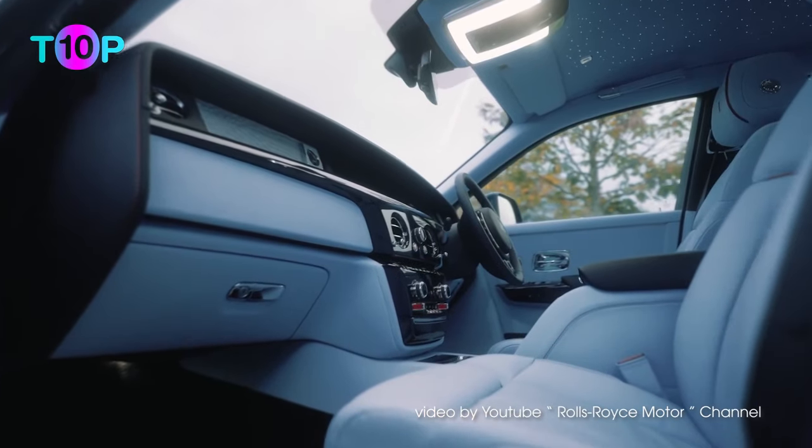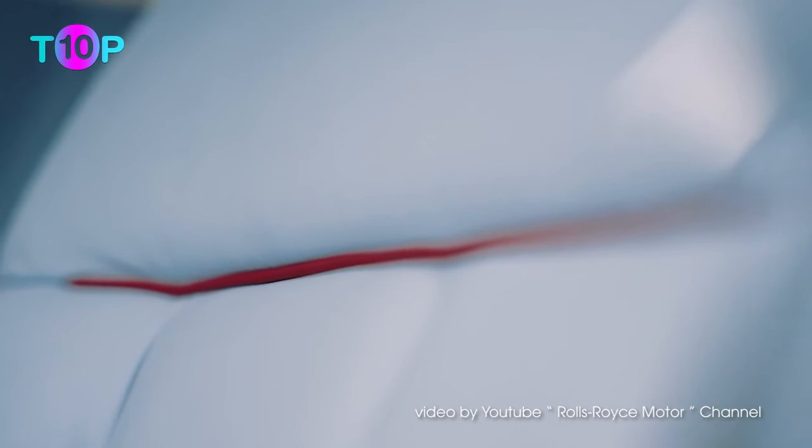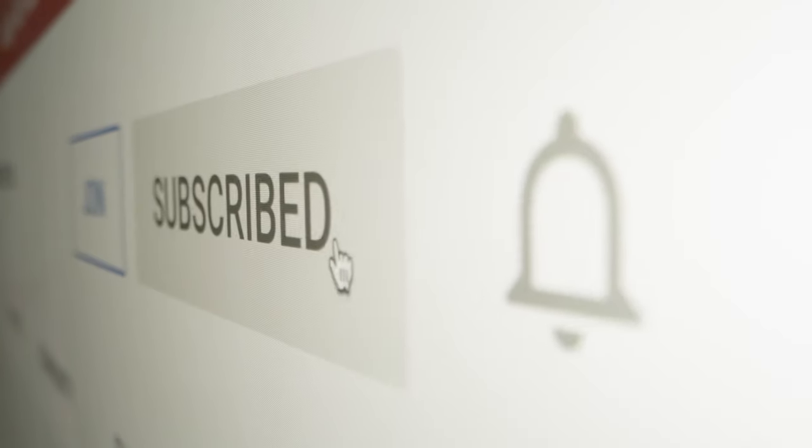Stateside, the Armored Group can bulletproof your Rolls-Royce Phantom — call them and they'll give you a quote. I hope to inspire you and help you learn more about your favorite theme. Subscribe to my channel and let me know what you think.